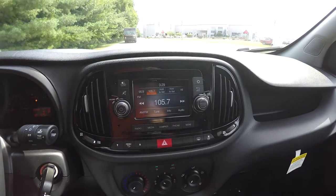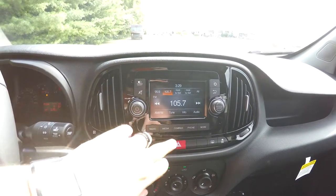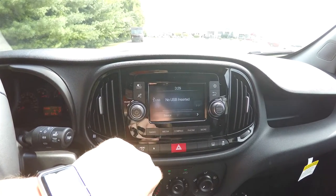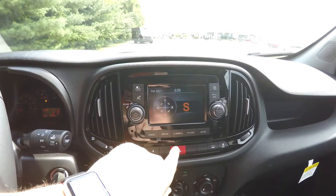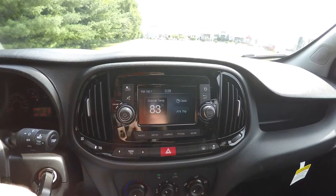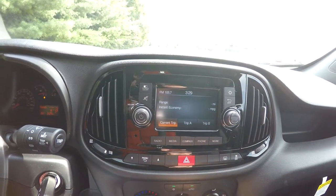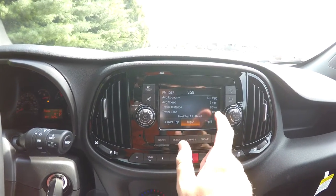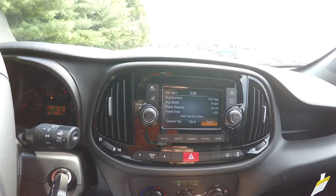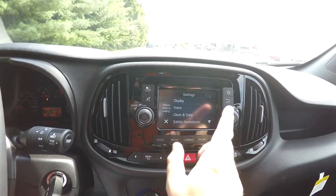Moving down the center, you do have the Uconnect 5.0 touchscreen display. It's AM/FM and Sirius satellite radio. You also have your media with USB port. You can show your compass, your phone setup screen, and more — which shows your outside temperature and clock. You can access your trip computer with Trip A and Trip B, which shows average economy, average speed, travel distance, and travel time. You can also go to your settings and change all of your settings.